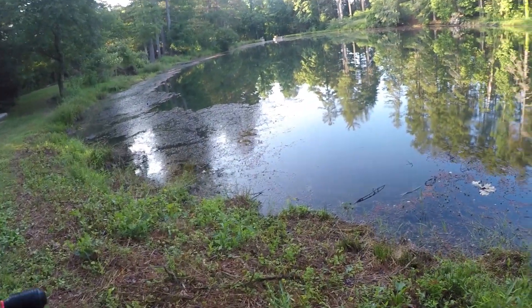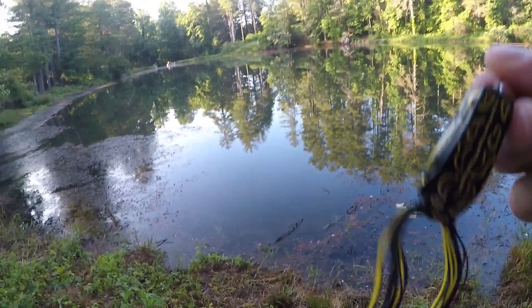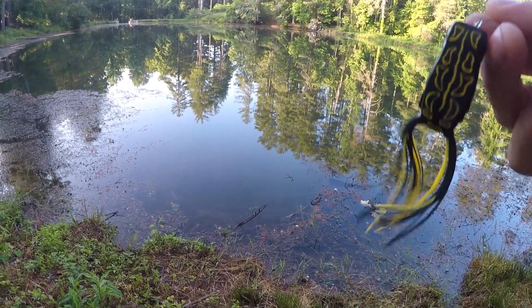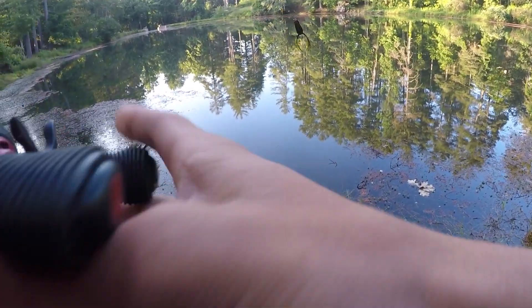Alright guys we took the duck off for the meantime. I just tied this frog on. We got so many big bass swimming around that I can't waste this opportunity. They will not eat that duck but they're definitely feeding, so we're gonna throw this frog and we're gonna catch one.